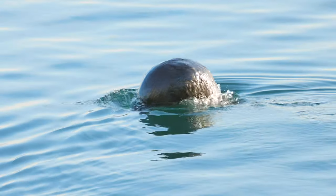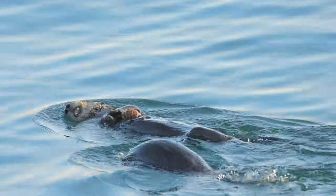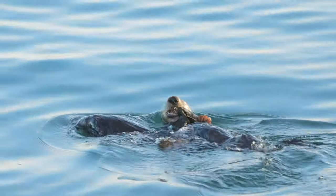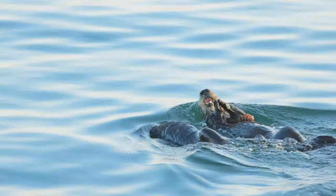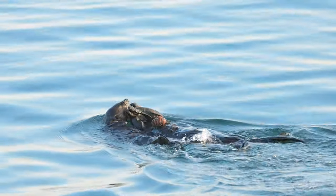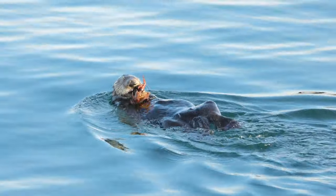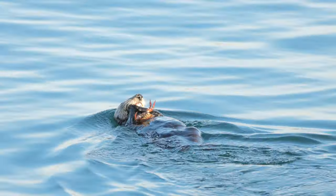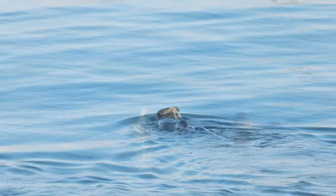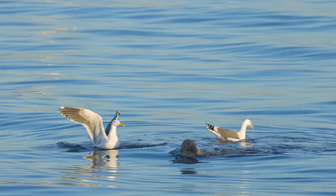This older pup is already diving down and keeping up with its mom. Pups will nurse and remain with their mother until they're about 6-8 months old. After diving down beneath the wharf and disappearing for quite some time, this mom finally brought up a crab. And a feasting sea otter usually means there are seagulls close by, ready to grab any leftover scraps.